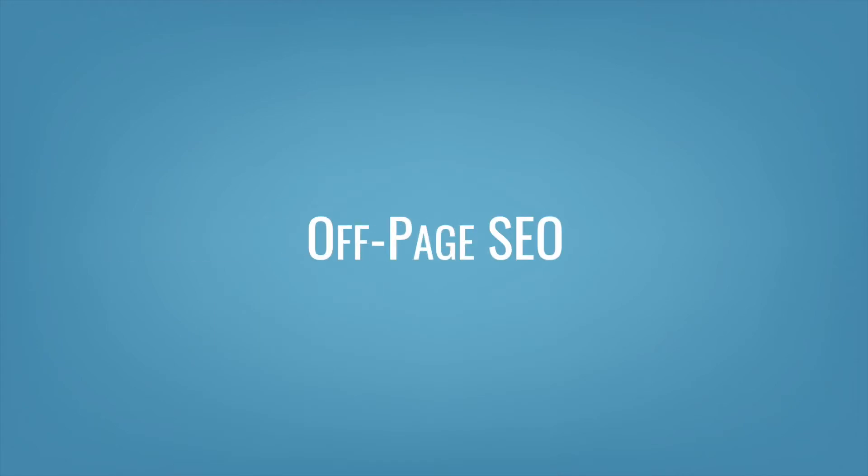Off-page SEO includes things that happen outside of your website, and they build the authority or trustworthiness of your content. The most significant type of off-page SEO is link building. You want to get as many high-quality links as possible pointing back to your website. You need to make sure that the sites pointing to you are credible and that the links are obtained ethically. Black hat tactics like paying for links are only going to get you penalized.